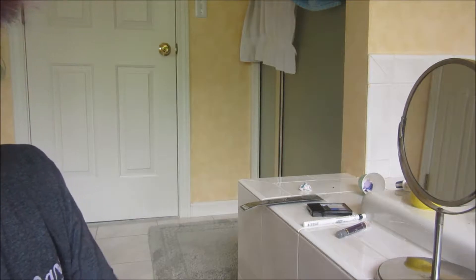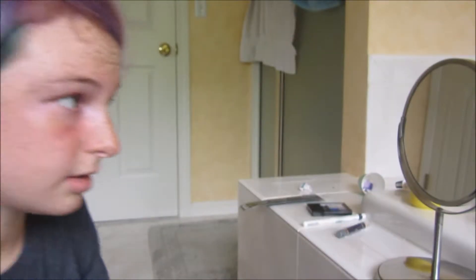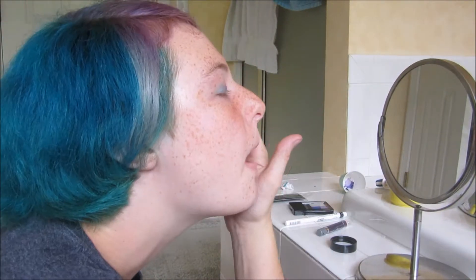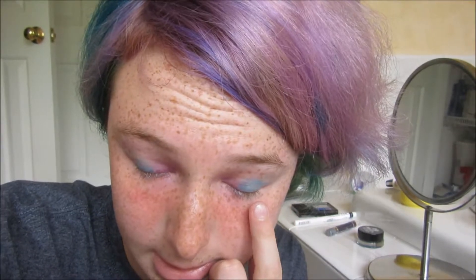Next I am going to use Maybelline Color Tattoo in Tenacious Teal. I'm going to put that on the outside of my eyelids. And now I'm just going to lightly blend the two colors on my lids.